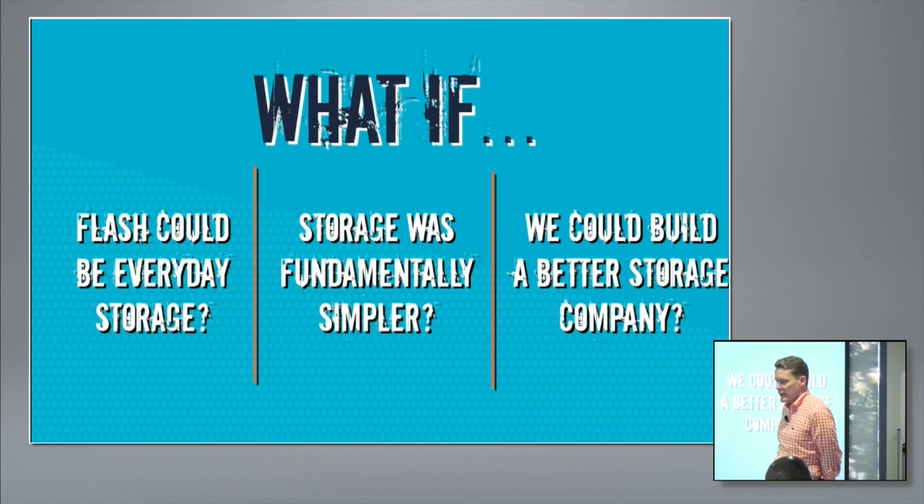The second question was: at the end of the day, we're a storage company, not a flash company. How can we use this transition to flash to fundamentally rethink storage and make it dramatically simpler? Our first array purchase is often driven by performance — something they want to make go faster — but purchases two through N are almost all about simplicity. It really amazes people how they can break free of the traditional model of managing storage. The third piece is thinking holistically about how to build a better storage company — including pricing models, business models, and ways to sell and service storage that are unique and differentiated.